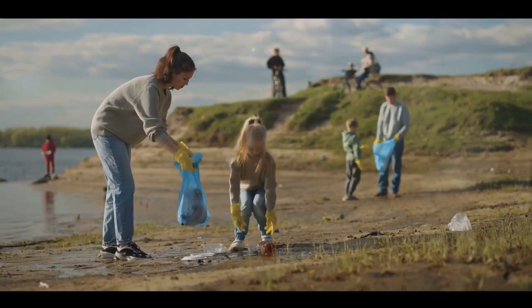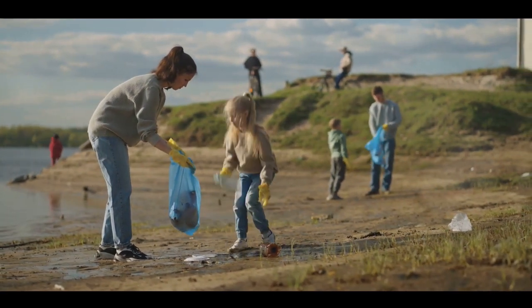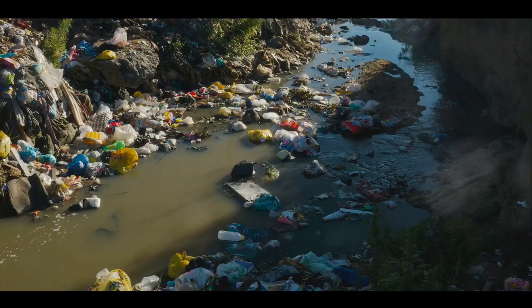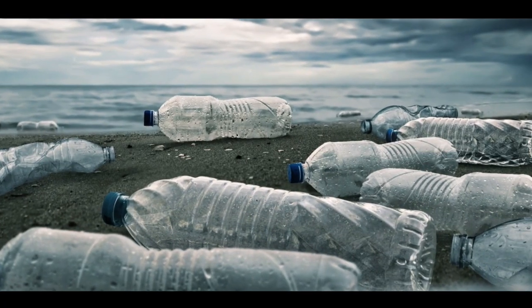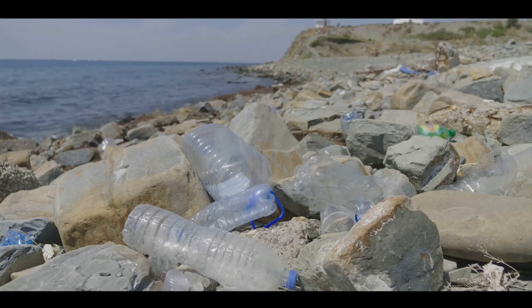Imagine a world where the plastic bottle you discard becomes a source of power for your home. The DMG process makes this possibility a reality. It's not just about recycling, it's about upcycling — turning waste into a resource. It's about changing our perception of plastic, not as a problem, but as a potential solution.